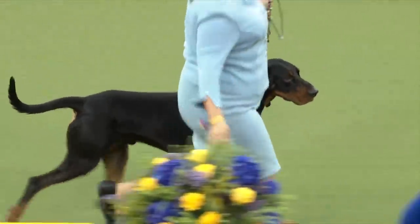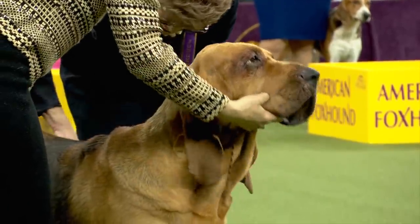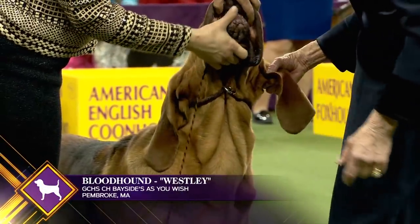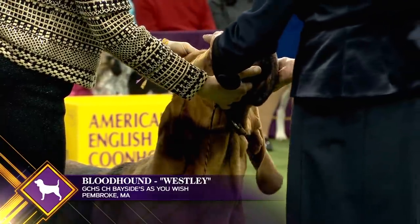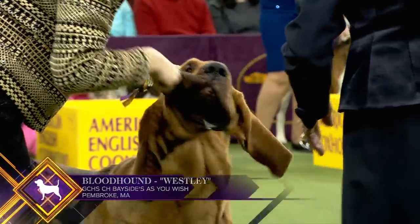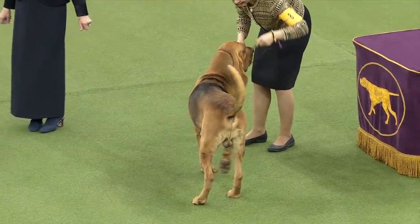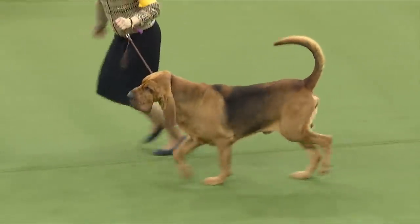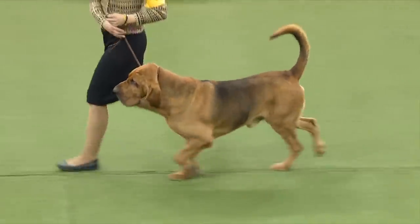The Bloodhound is an ancient breed, traced back over a thousand years. This gentle giant of a scent hound excelled as a hunting companion and is renowned for his keen sense of smell. Today, the Bloodhound's tracking instinct is prized by law enforcement for seeking missing children, escaped criminals, and other lost people. This is Bloodhound number eight.